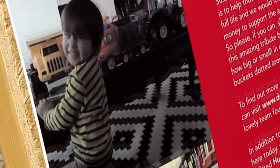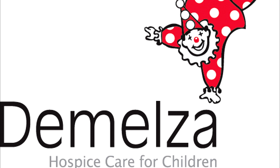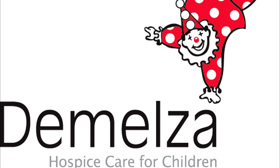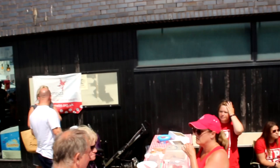The event takes donations and sells cakes to raise funds for Demelza Hospice Care for young children. Obviously, the more cars that turn up, the bigger the event will be and the more funds for charity are raised — and let's just say that the car community delivered big time.